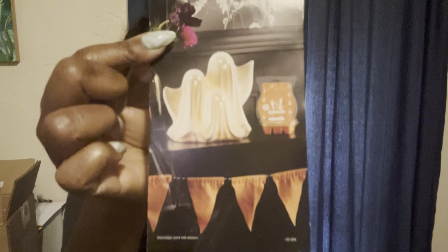So let's get into it. This is called Boo Crew — that's the name of the warmer — and the scent is called Spooky But Sweet. As always, I like to sniff things out before we jump into it because I like to give you a true description of what I smell.